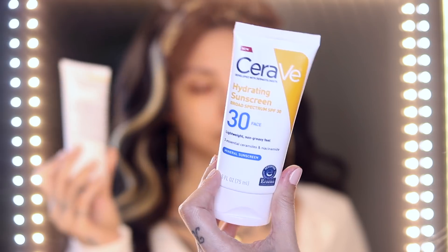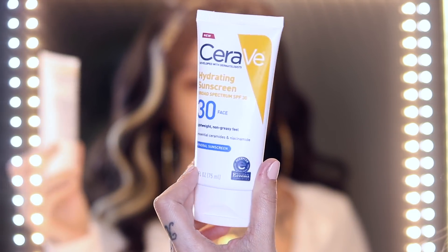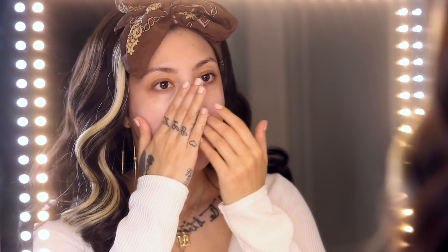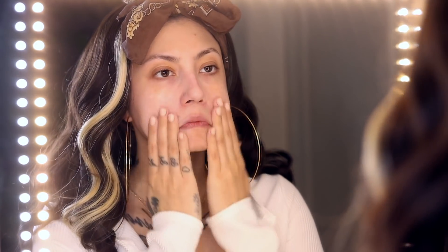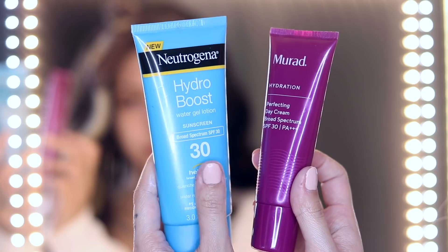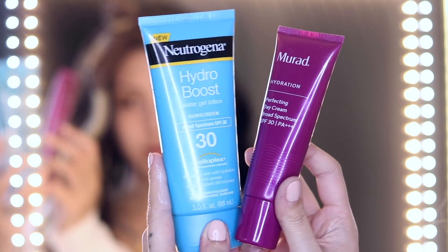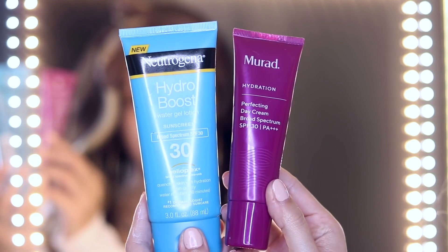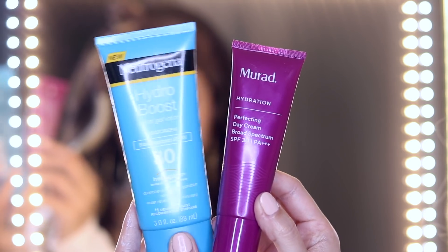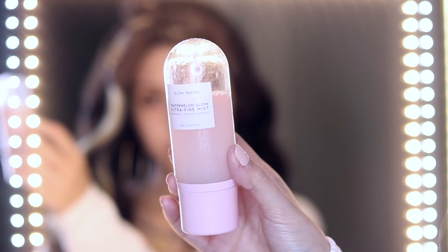For sunscreen I'm using this mineral sunscreen from CeraVe, highly recommended by Hiram, a skincare expert here on YouTube. The downside is it has a lot of white cast — it's up to you to figure out whether you prefer mineral or chemical sunscreen for your skin, but a lot of mineral sunscreens do have a white cast. Here are some chemical sunscreen options: one's affordable, one's high-end, but they're both really hydrating and go on clear. You gotta wear sunscreen.